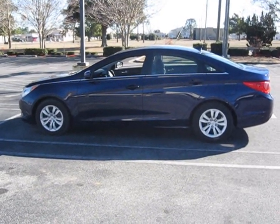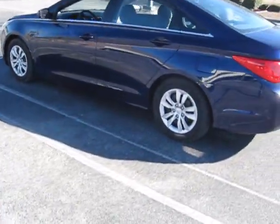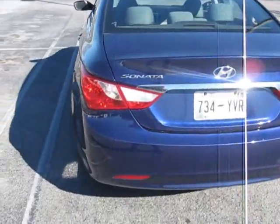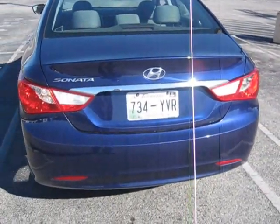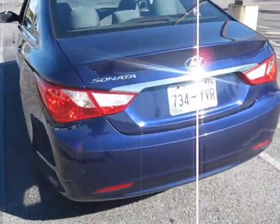Here's the 2011 Hyundai Sonata. This is a rental car and I'm reviewing it for everyone to see. I don't know exactly what trim it is — there's no badge on the back saying what it is, but I would assume it's one of the lower models.